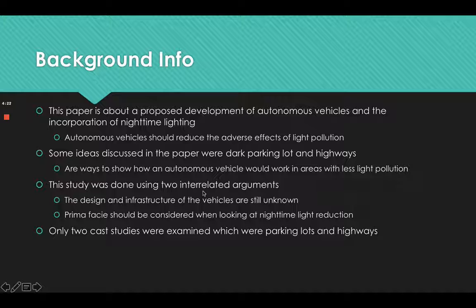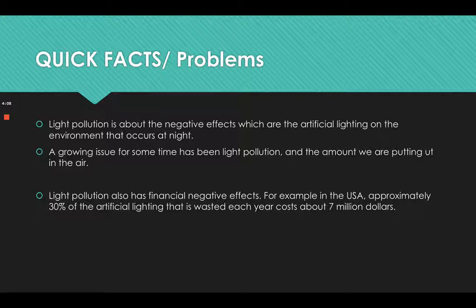This study was done using two interrelated arguments. The design and infrastructure of vehicles are still unknown, and the problem of fastness should be considered when looking at nighttime light reduction. Only two case studies were examined, which were parking lots and highways.